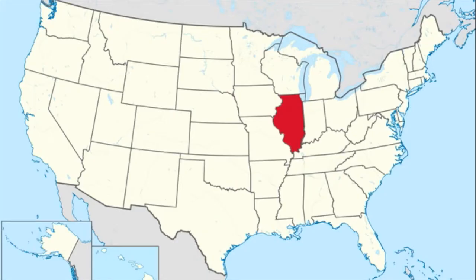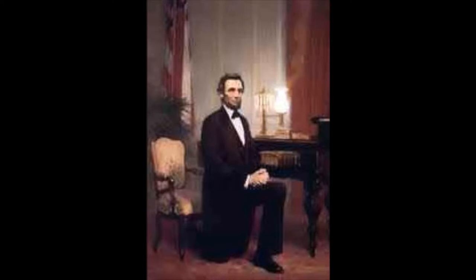Abraham Lincoln got married to Mary Lincoln on November 4, 1842. He became the senator of Illinois on June 16, 1858. Then on November 6, 1860, Abraham Lincoln became the president of the United States of America.